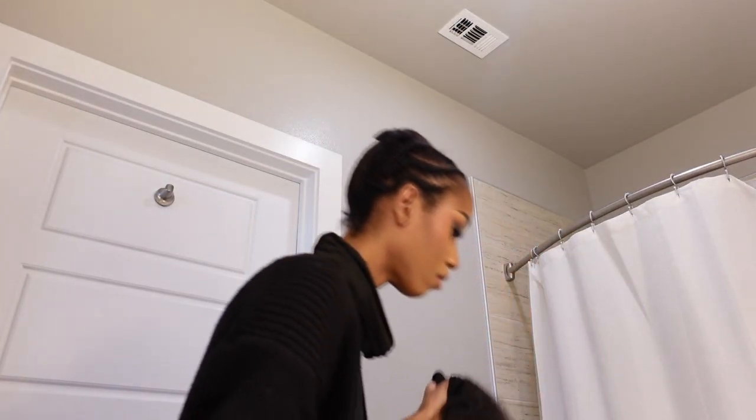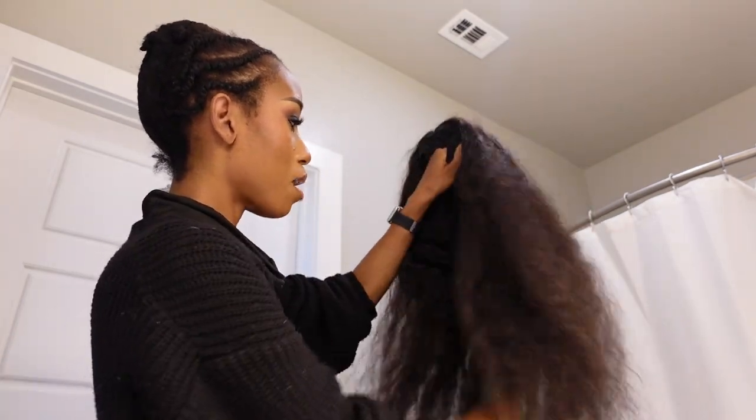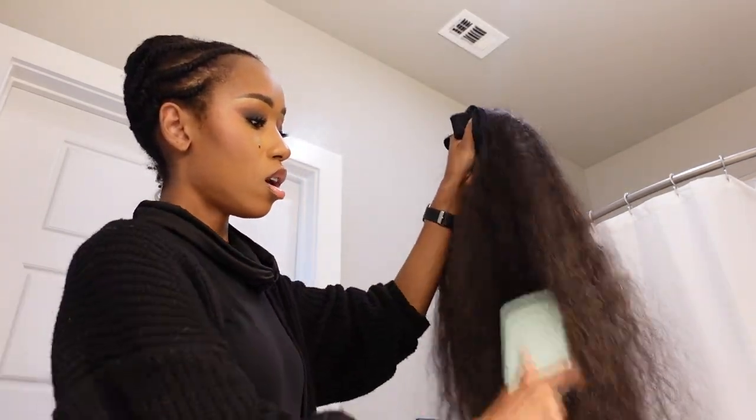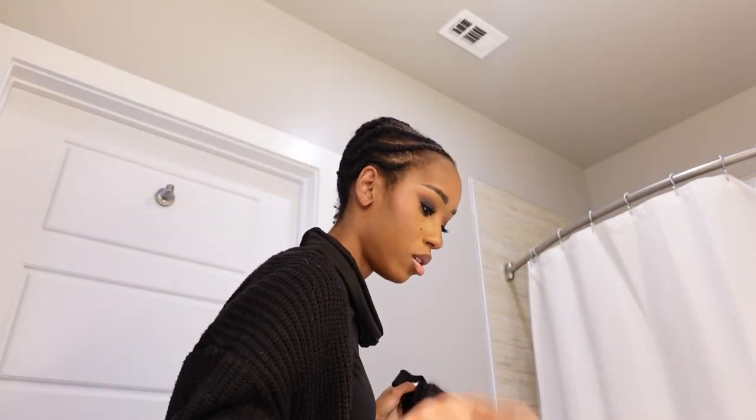The wig caps put too much pressure on the sides of my head. If you put on a wig or wig cap and your head starts hurting, that is your scalp warning you that your hair is going to break off at the scalp. So listen to your scalp — I've ignored it before, I thought it was just my endometriosis, but it was actually my wig. Get some wig caps that are loose.